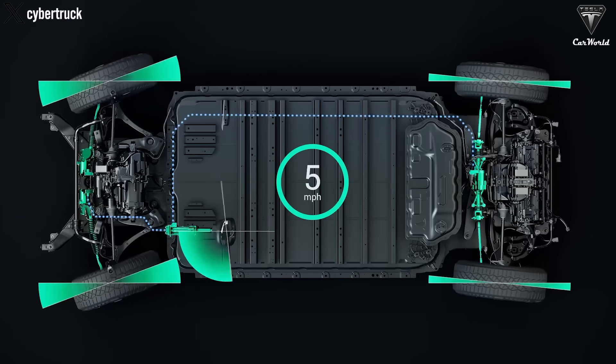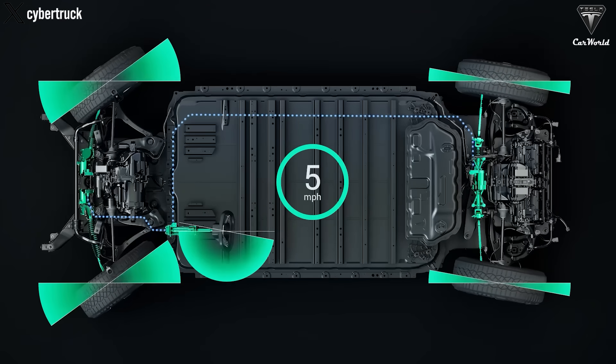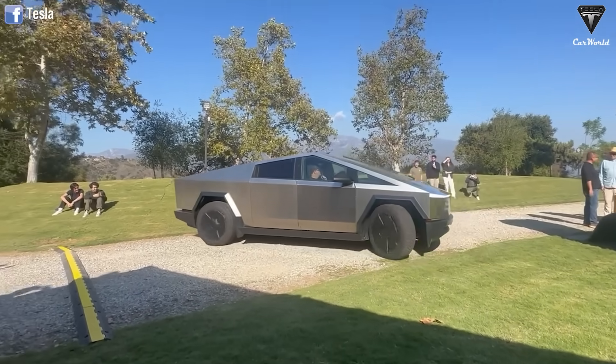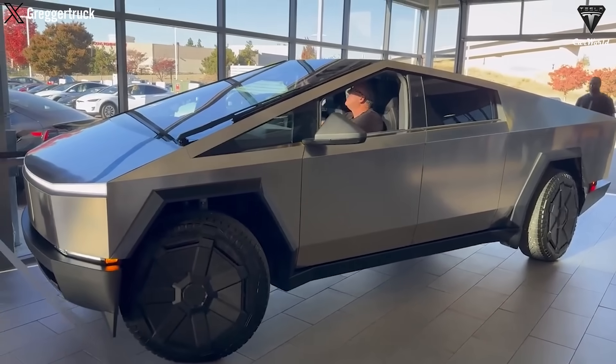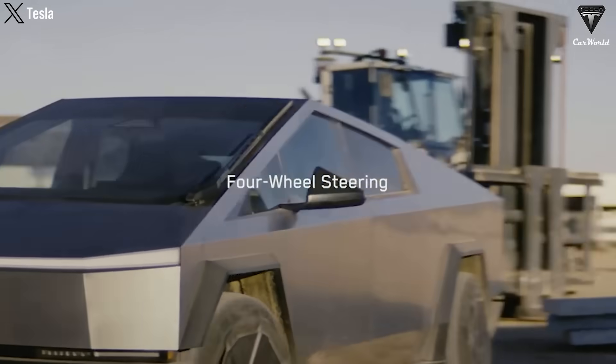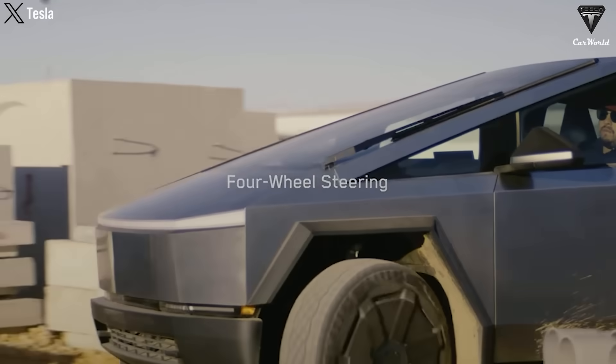For the first time in a production car, there is no physical connection between the steering wheel and the front wheels. The only thing this wheel is connected to is a series of sensors and force feedback components. An all-by-wire steering system is another thing engineers have been dreaming about for decades.